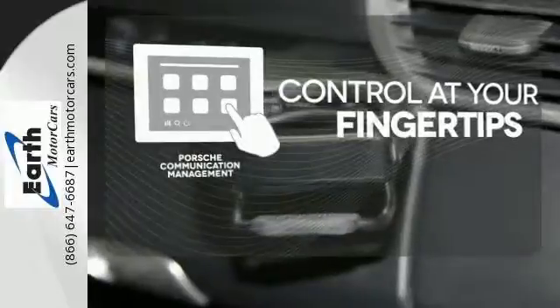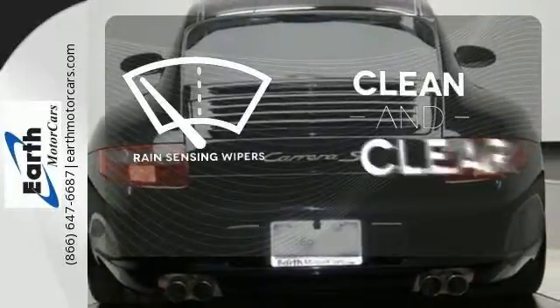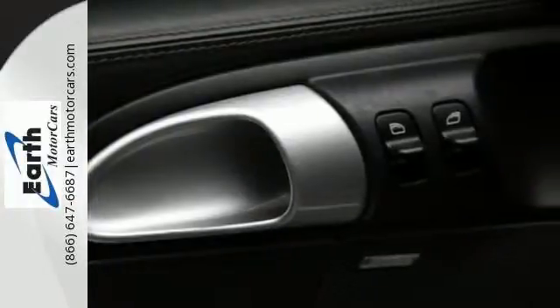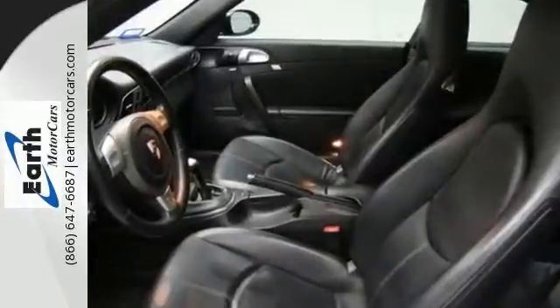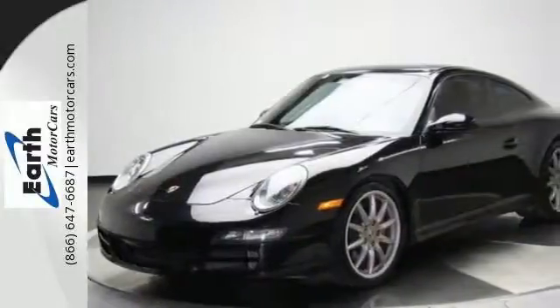Control is at your fingertips with the intuitive PCM system. Rain-sensing wipers maintain a clean and clear view of the road ahead. Potent acceleration, world-class road manners, and a finely detailed passenger cabin make this sports car an outstanding choice.